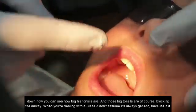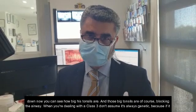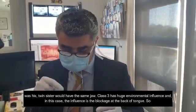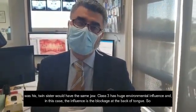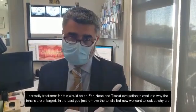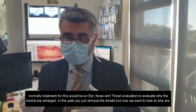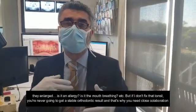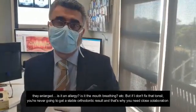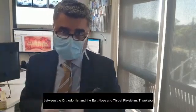Those big tonsils are of course blocking the airway. When you're dealing with a class three, don't assume it's always genetic — because if it were, his twin sister would have the same jaw. Class three is a huge environmental influence, and that influence is the blockage of the back of the airway behind the tongue. Treatment would be an ear, nose and throat evaluation to find out why the tonsils are enlarging. In the past you just removed the tonsils, but now we want to look at why they're enlarged — is it allergy, mouth breathing, etc. If you don't fix that tonsil, you're never going to get a stable orthodontic result, and that's why you need collaboration between the orthodontist and the ear, nose and throat specialist.